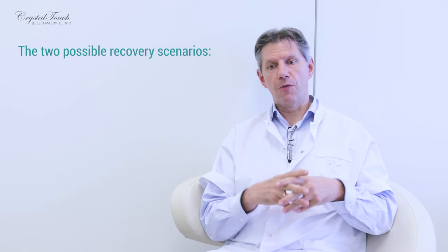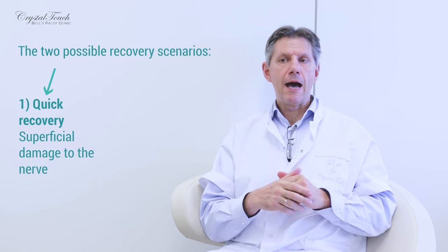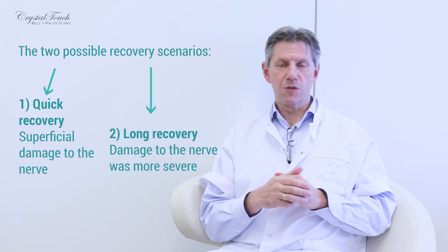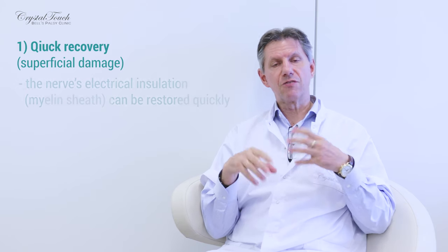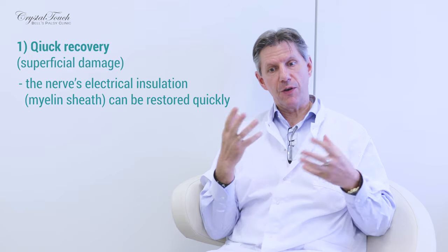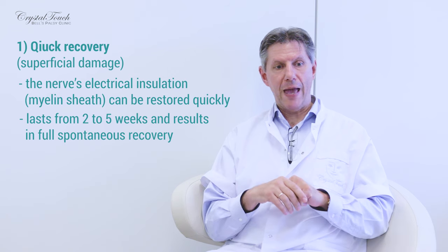There are two possible scenarios for recovery after facial palsy. The first, more favorable prognosis will be if the damage to the nerve was only superficial. If the damage to the nerve tissue was only superficial, then the electrical insulation — the myelin sheath — can be restored quite quickly, and we can expect facial movements to return completely within two to five weeks. There will be full spontaneous recovery and the functions of facial muscles will be as before.